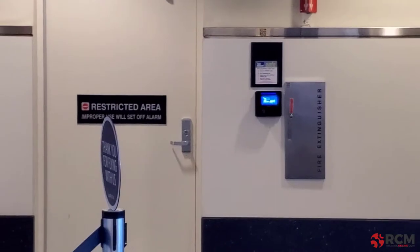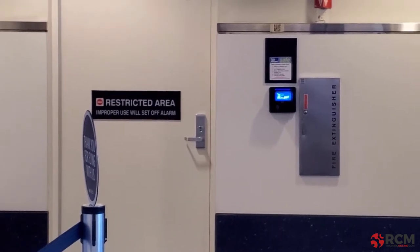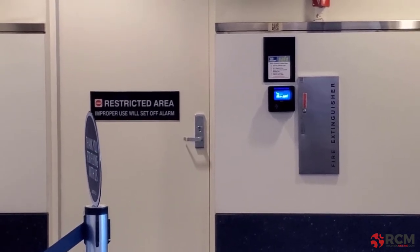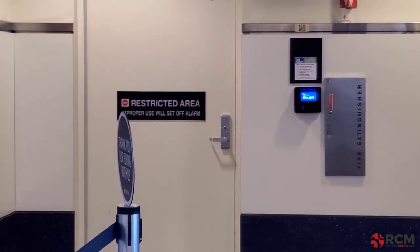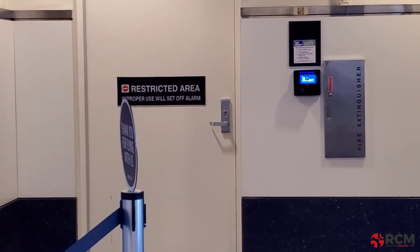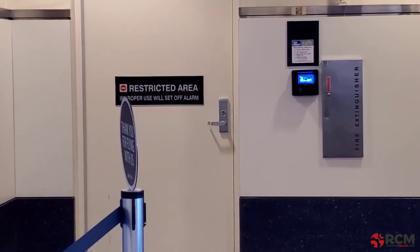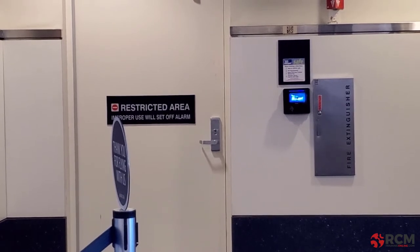I found another one. You see how this door says 'restricted area — improper use will set off alarm.' Well, that alarm is another protective device. It is intended to sound an audible alarm in the event that someone tries to get into the restricted area. Obviously, getting into a restricted area is not a normal event.